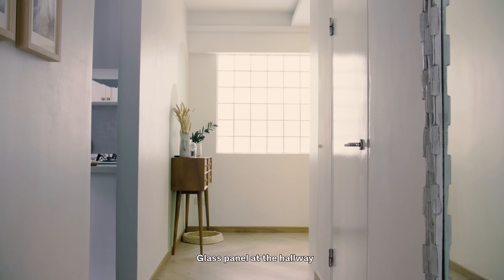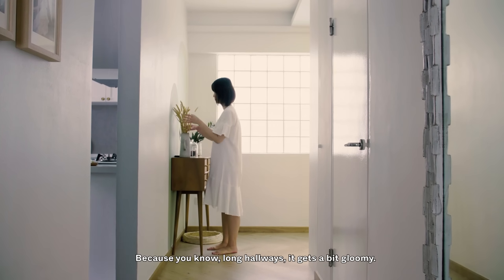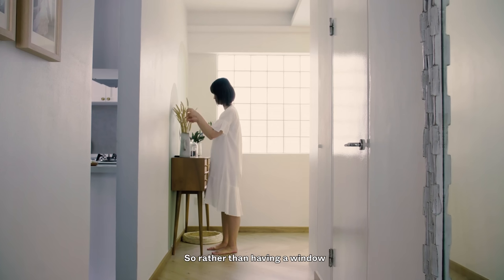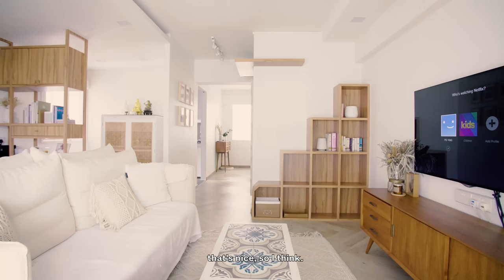The glass panel at the hallway does let in light in a very long hallway, because long hallways can get a bit gloomy. Rather than having a window where people can look in — so that's privacy, that's light — and I find it pretty too. So it's a blessing in disguise if we didn't remove it.